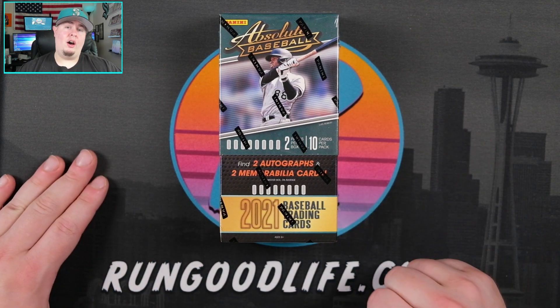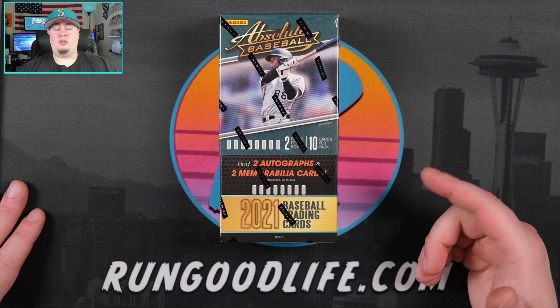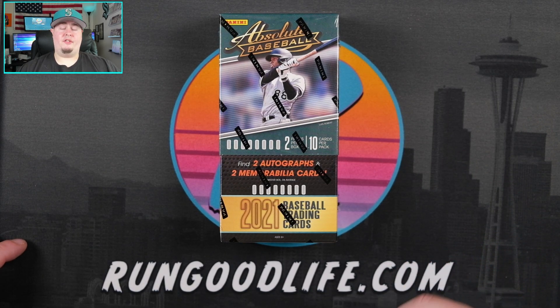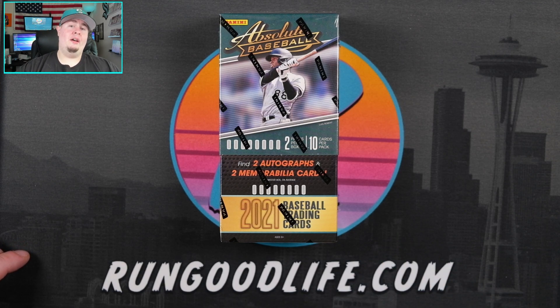We'll also have some baseball later on in the week. We will have 2020 Topps Series 2 Hobby, and also this week I'm hoping to get you guys Panini Prism Draft H2 — we did the hobby box on Friday.